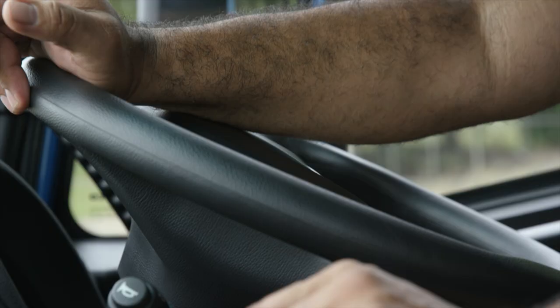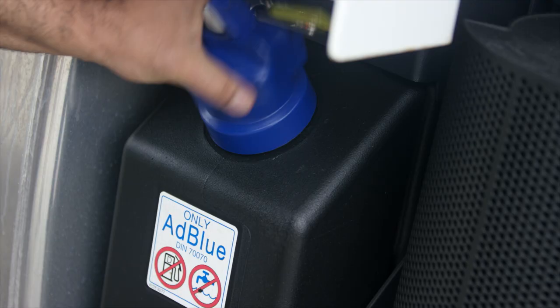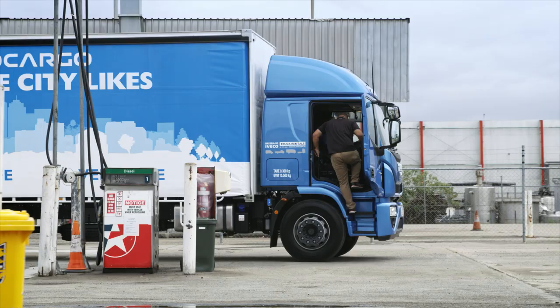And if you love the number one, like I do, it was the International Truck of the Year winner and received Australia's PowerTalk Magazine's 2017 Technology and Innovation Award.